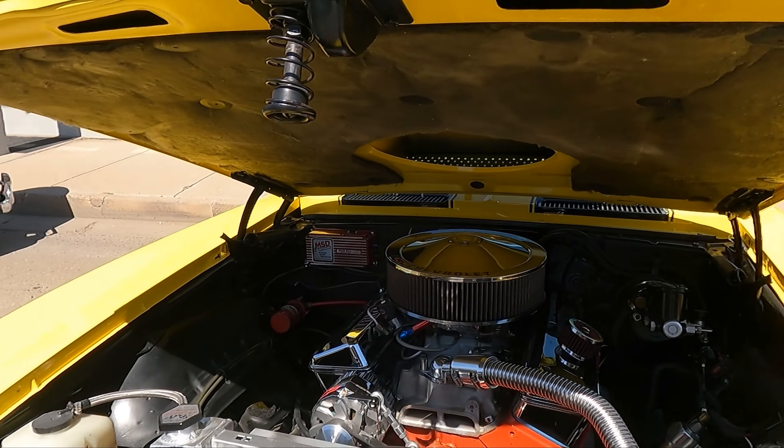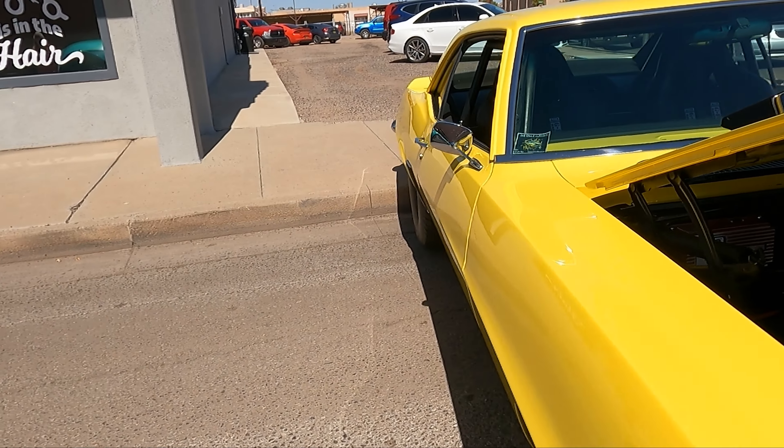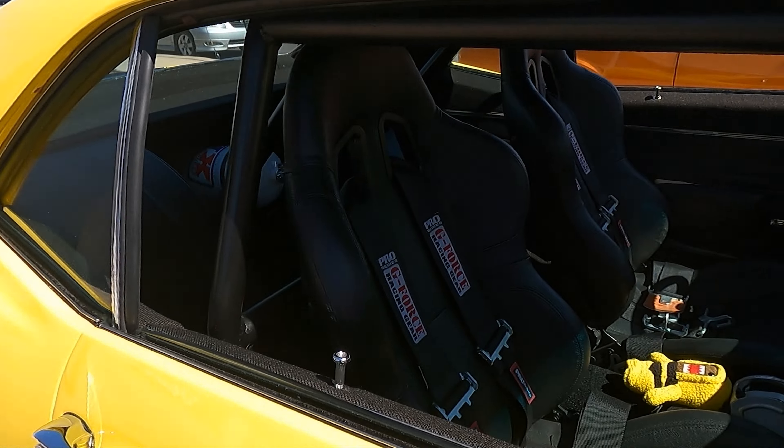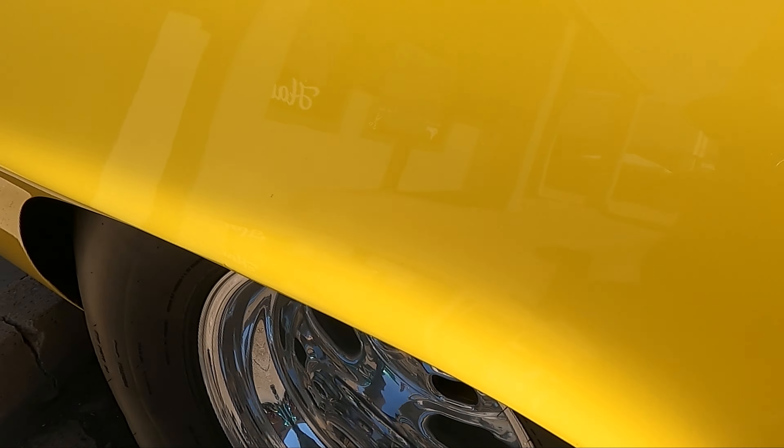Another Camaro — 69 Camaro. My dad's favorite kind of Camaro. Damn. Looks like it's a drag race special right here.